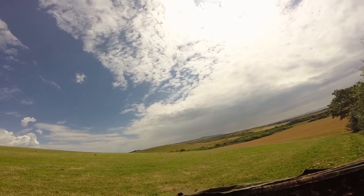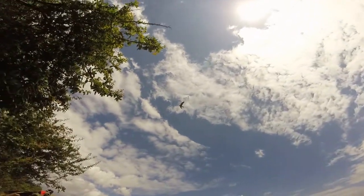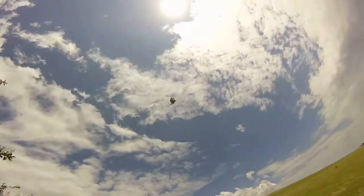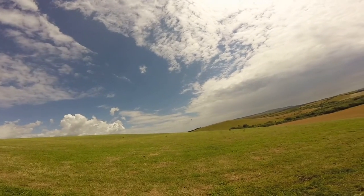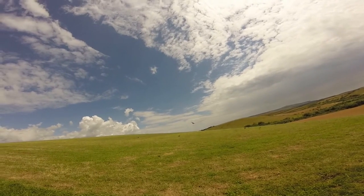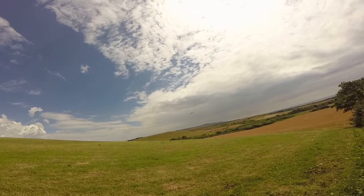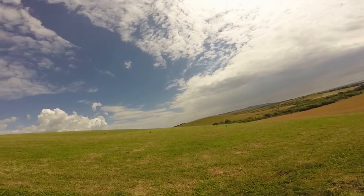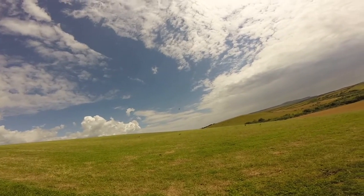That buzzard — trying to take my decoy. No, it's not a buzzard. Wow, look at that, that's beautiful! That coming in after my decoys, look at that.